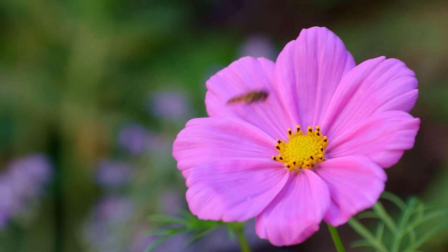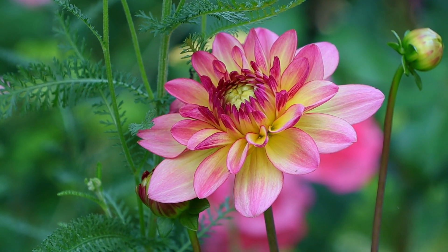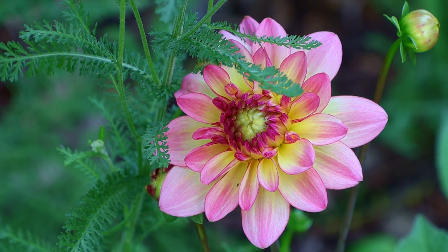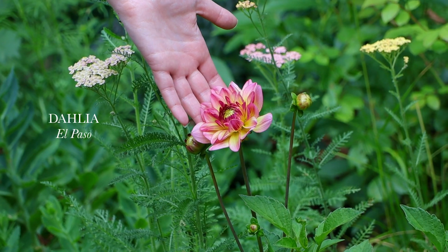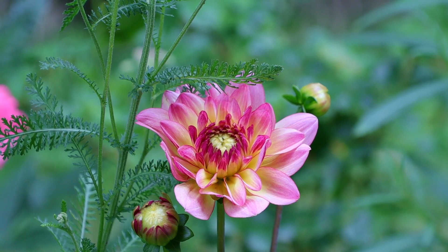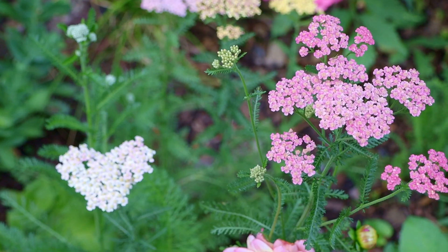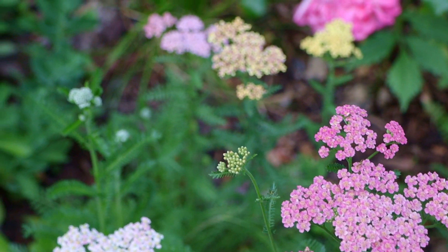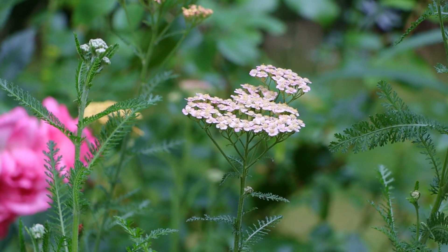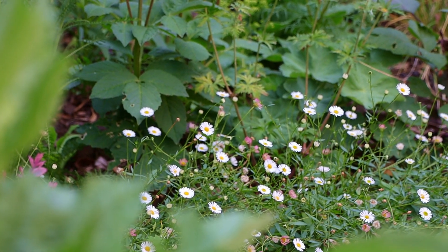Something else blooming very nicely is our very first dahlia bloom — look how gorgeous this is, with beautiful pink and yellow. I have to look up which one it is, maybe Gallery Pablo. Its colors are absolutely perfect with the Aquilegia Colorado that we have just behind. Some flowers are pink, some more yellow, and we have some white very pale pink. Our erigeron here — that little beautiful white wispy texture is doing so well.